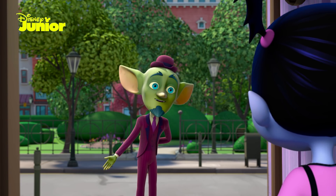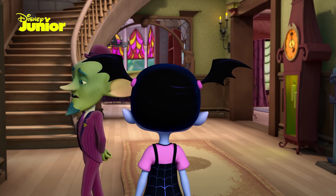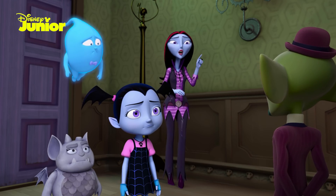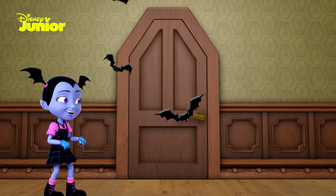Goblin-y greetings, Huntleys. It is time for your haunted house test. All scare B&Bs must pass a test of spooks and scares once a century to stay open. And our test is today? As in now? Come on, everyone. V needs our help to prove that her house is the spookiest of all.